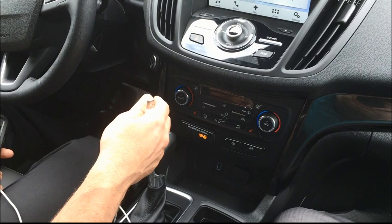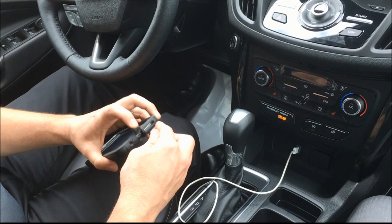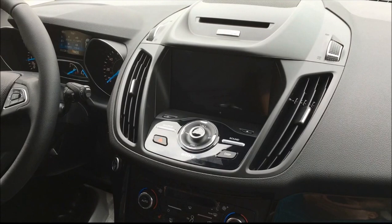Once in the vehicle, you can go ahead and sync your phone, but it's not something that's required to use the Apple CarPlay. All you're going to do is take your USB, insert it right here in the front USB port, and hook in your phone.